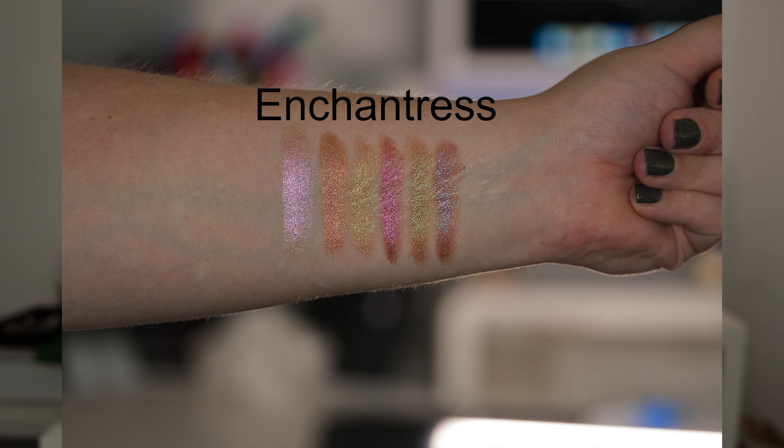Palette number two is called Enchantress, and this has a bit of a different vibe — more yellow, reddish, purple, warm. As you can see in the swatches, some of these shades appear very similar to my eye, and even in the phone video with flash there's not a lot of difference between them, but at the end we'll see how they perform on the eye.